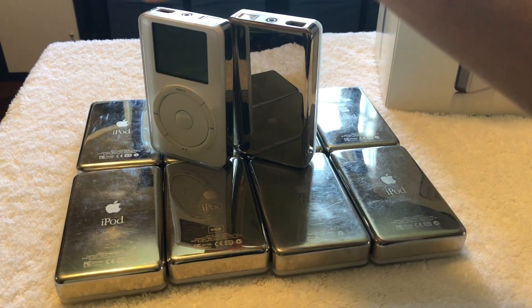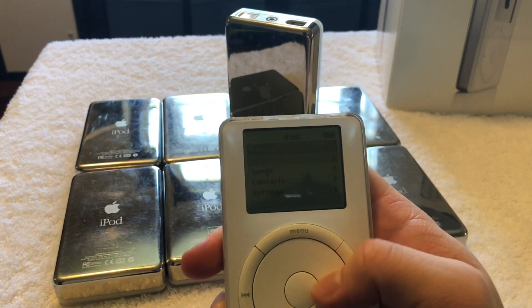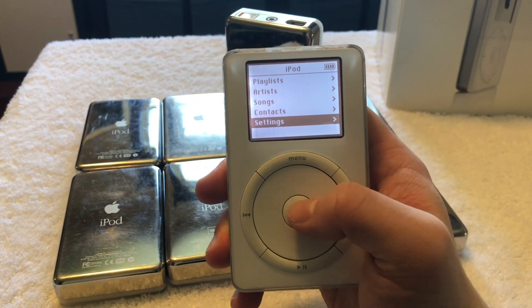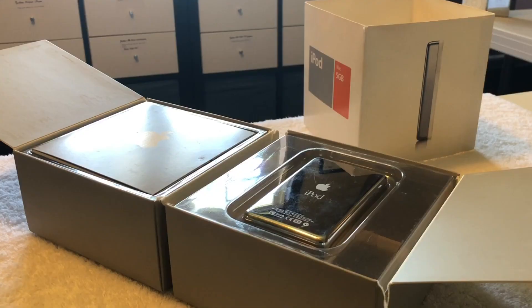With the 10 iPod 1st generations that I've purchased over the years, I've had to replace 4 batteries and 5 hard drives. For the computer I use to sync, restore, and manage the iPods, I use a MacBook Pro from 2012, which does have a Firewire 800 port.